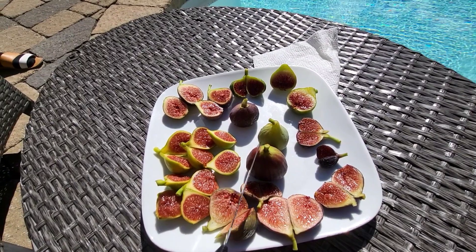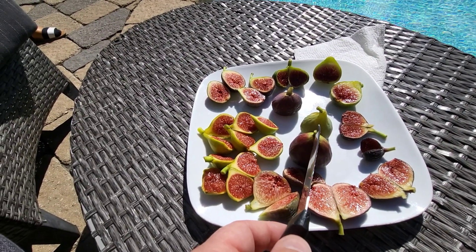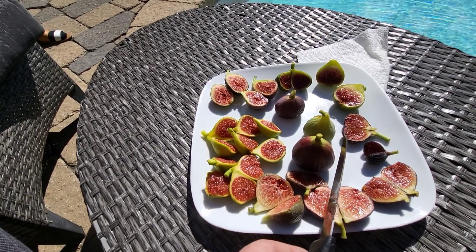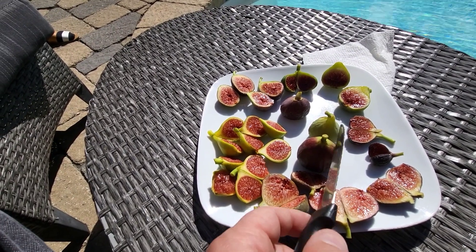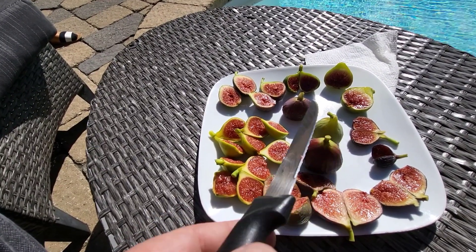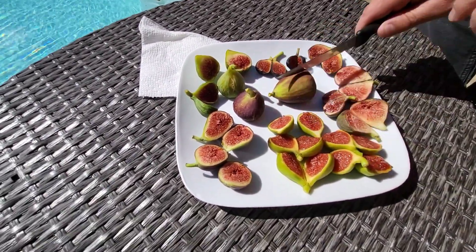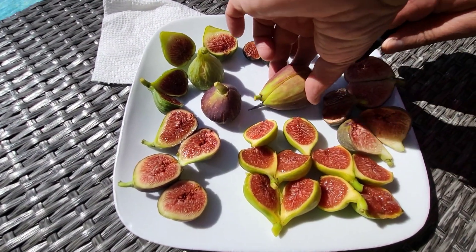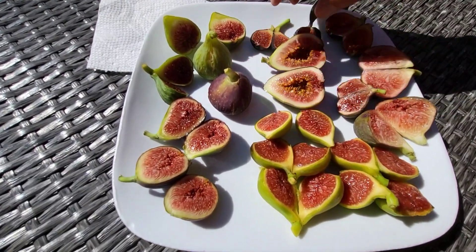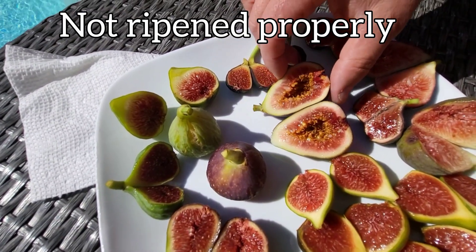Let's cut open this one, which is a Pingo de Mel Noir. Pingo de Mel is a pretty famous fig — it's a green honey fig — and I just discovered that there is a Pingo de Mel Noir. So Vern's brown turkey, which I don't know if it is or not, and Pingo de Mel Noir. It could be underripe. That looks like it did not ripen properly — that's a disappointment. So maybe I'll hold off on that.